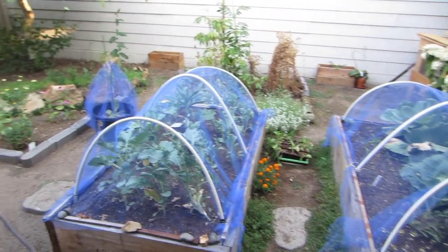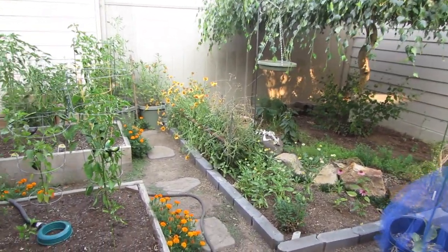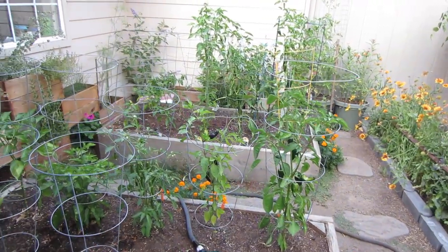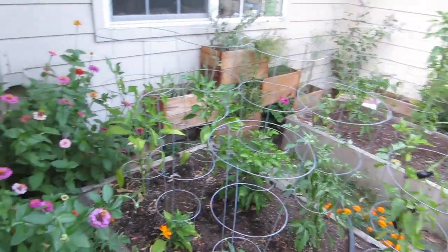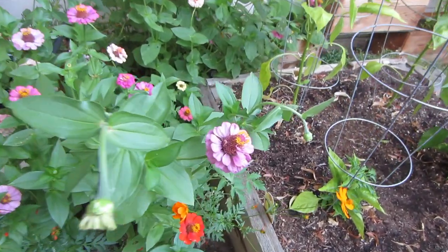So there you have it — here's my garden at the end of July. Just wanted to give you a few highlights of what's growing and thriving. I'm really proud of how all the flowers have come in this year. If the vegetables have been a little stunted, the flowers were my main goal this year — so thanks for watching and I'll see you next time.